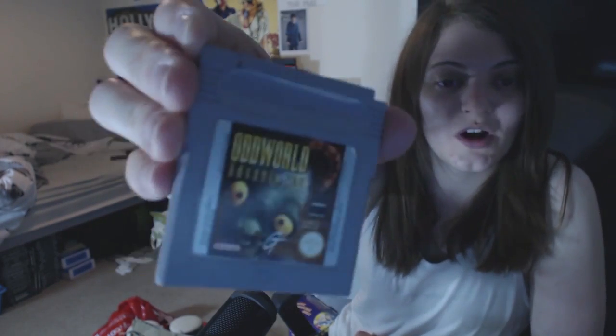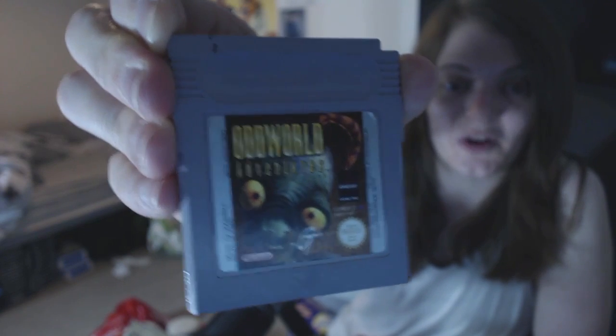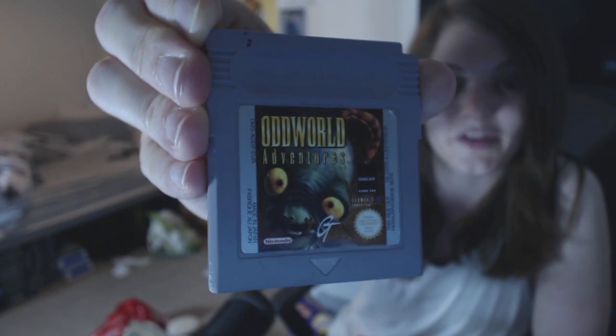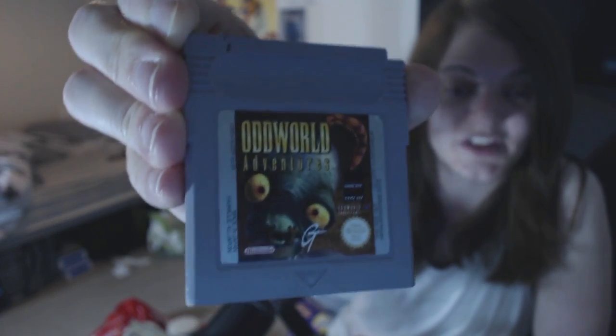I also picked up another Game Boy game - this was six quid. Oddworld Adventures. I'm a massive fan of Oddworld on the PlayStation 1 and I recently picked up Munchie's Odyssey as well for the original Xbox. I've not played them yet.